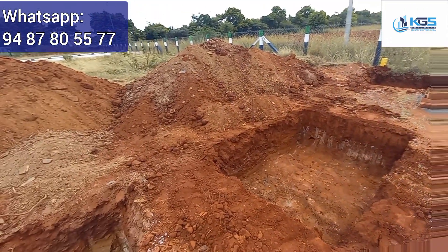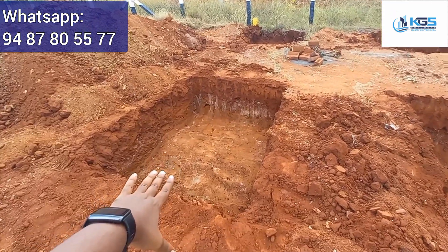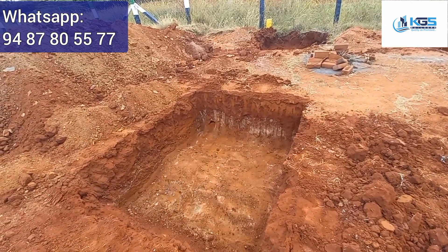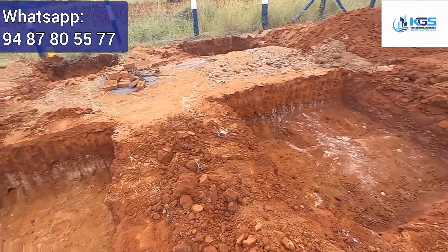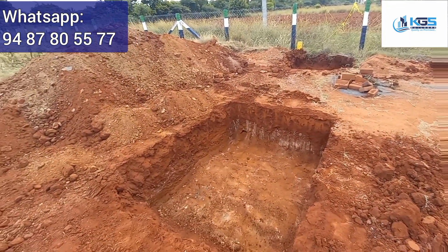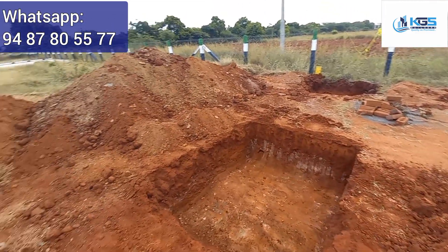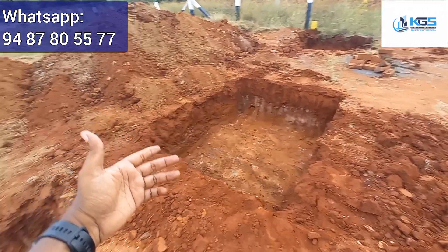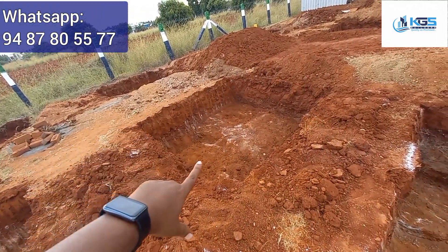Here is a hard stratum — a rock stratum. We have a breaker and we have to do PCC. In this area we have to do G plus 2. We have to do soil testing. Even if you have a loose soil, whether it is ground floor plus first floor, soil testing is mandatory.